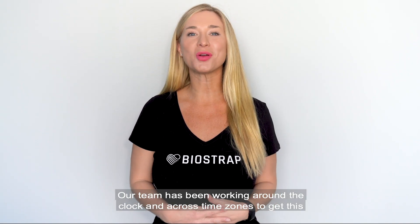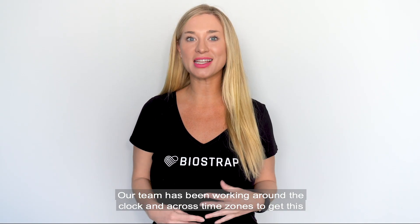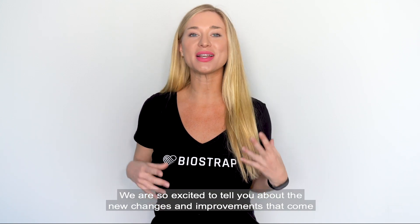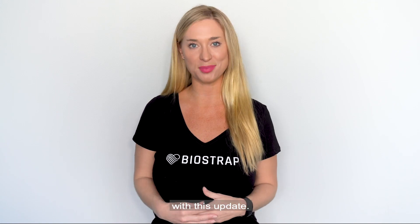Hi BioStrat family! Our team has been working around the clock and across time zones to get this latest release out to you — version 3.2. We are so excited to tell you about the new changes and improvements that come with this update.